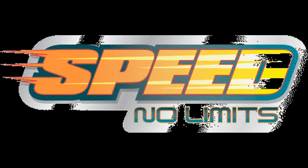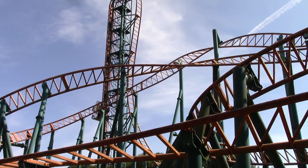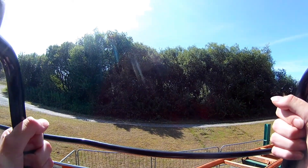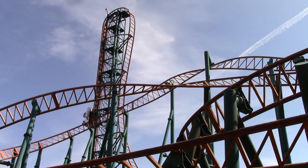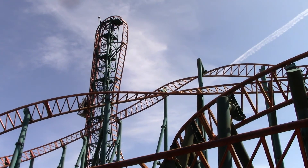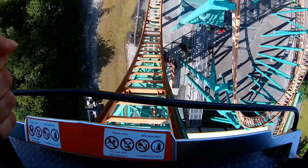Coming in at number 4, we have the first roller coaster on the list, and that is Speed No Limits at Oakwood Theme Park in Canaston Wood, Wales. Speed No Limits is a Eurofighter manufactured by German company Gerstlauer, and was actually the first roller coaster of its kind to be built in the UK. Gerstlauer Eurofighters are renowned for their vertical lift hills and beyond-vertical drops, and Speed is no exception — it's these two elements which make this ride so scary. Upon exiting the station, riders traverse a 90-degree right-hand turn before travelling up a 115-foot-tall vertical lift hill, which by UK standards is quite tall. Upon cresting the top, riders plummet down a beyond-vertical 97-degree drop, reaching a maximum speed of 59 miles per hour.